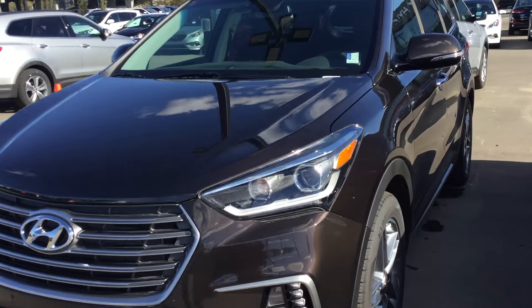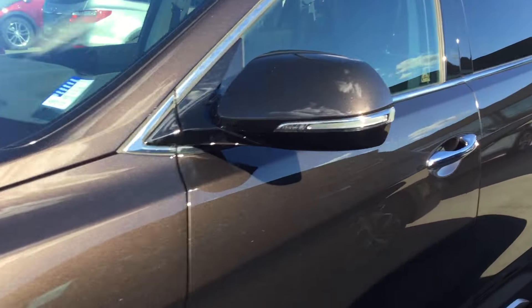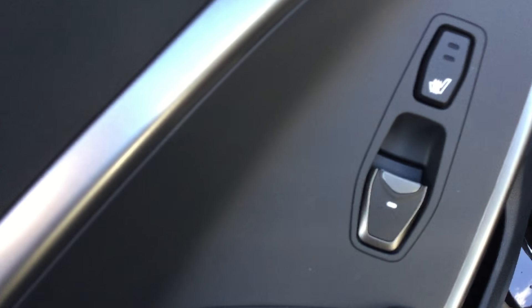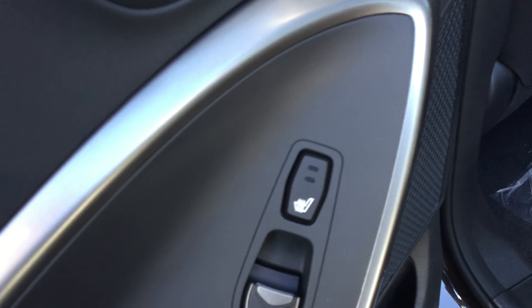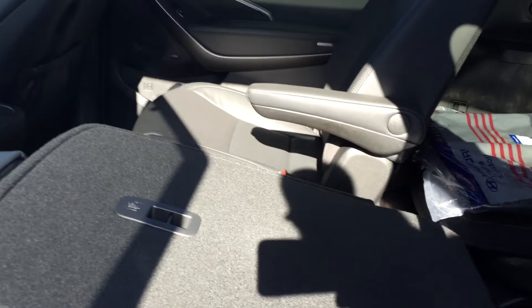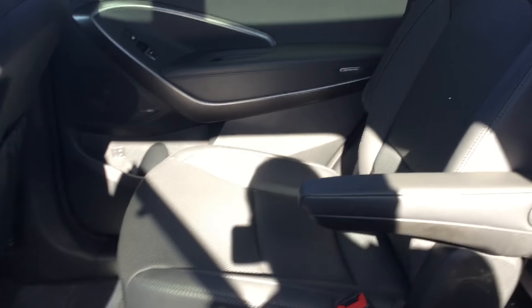We'll go ahead and show you the back seat here real quick. It's nice — you got the power windows, power door locks, and also the dual-level rear heated seats. Also comes with a nice sun shade for the kids if they want to do some traveling, to block the sun out. Here are the seats again — like I mentioned, captain's chairs.